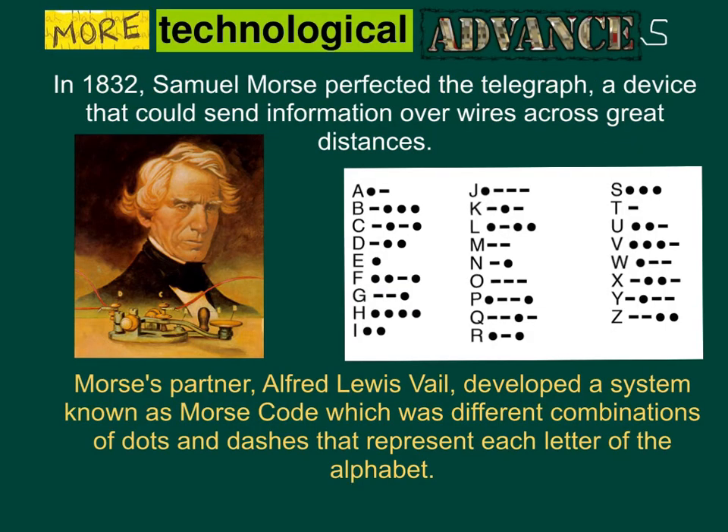In 1832, Samuel Morse perfected the telegraph, a device that could send information over wires across great distances. Morse's partner, Alfred Lewis Vail, developed a system known as Morse Code, which was a combination of dots and dashes that represent each letter of the alphabet.